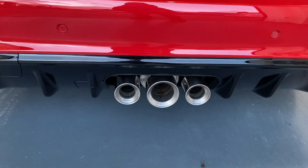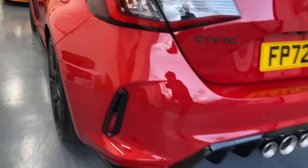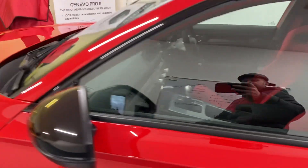And then you've got the nice rear spoiler with the risers on it, and obviously the trademark three exhaust pipes.